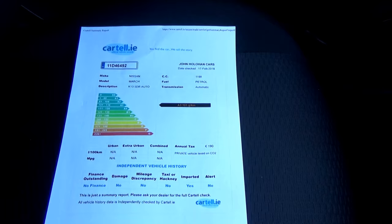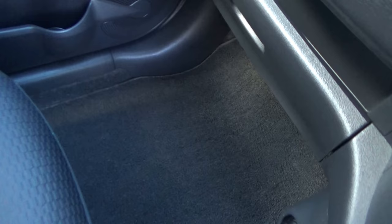We'll take that out of the way and show you the passenger footwell — again, all nice and clean, as is the passenger seat. Then we'll look in the rear.